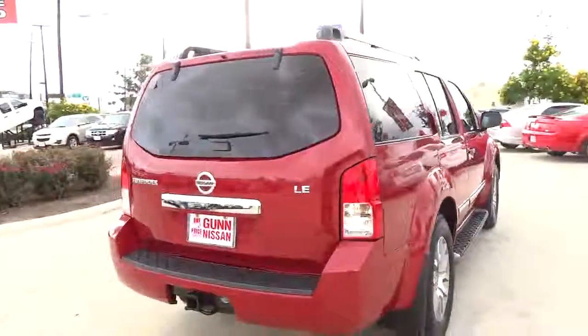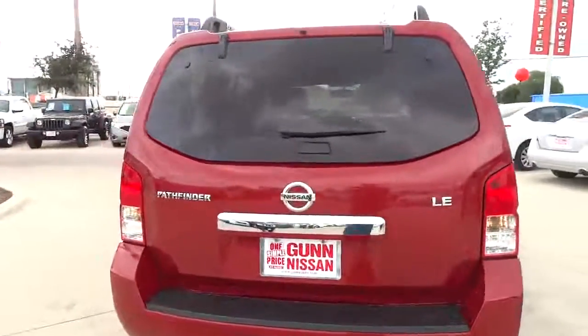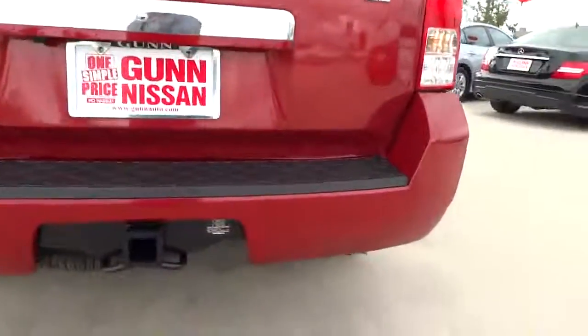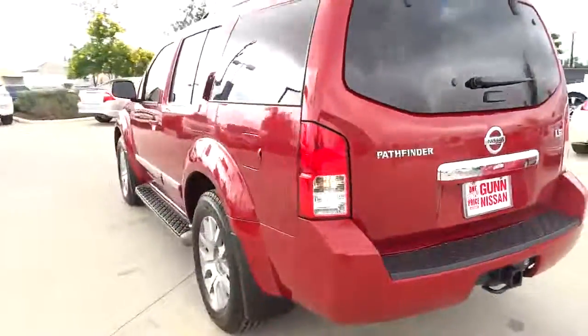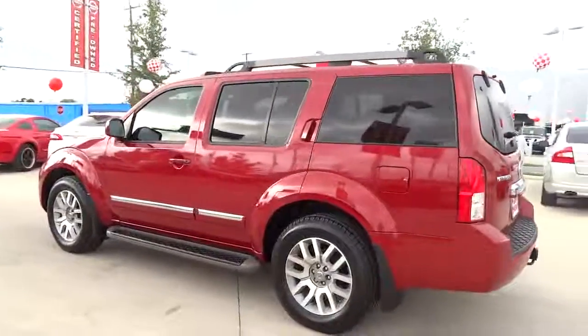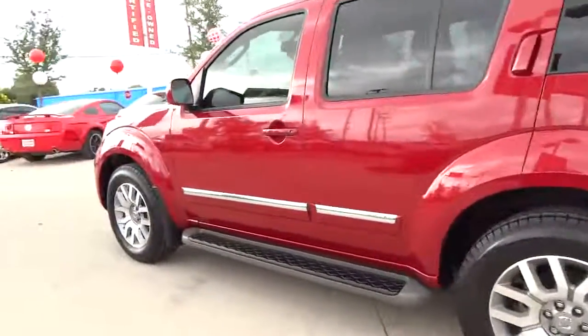Here are some of this vehicle's great options: stability control, traction control, automatic transmission, cruise control, power windows, remote power door locks, passenger airbag, trip computer, speed proportional power steering.